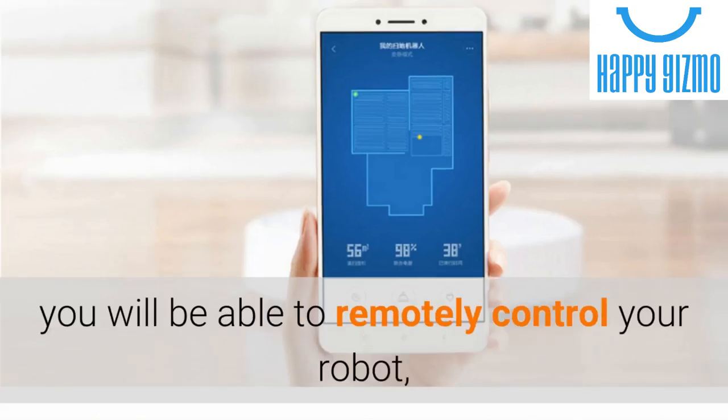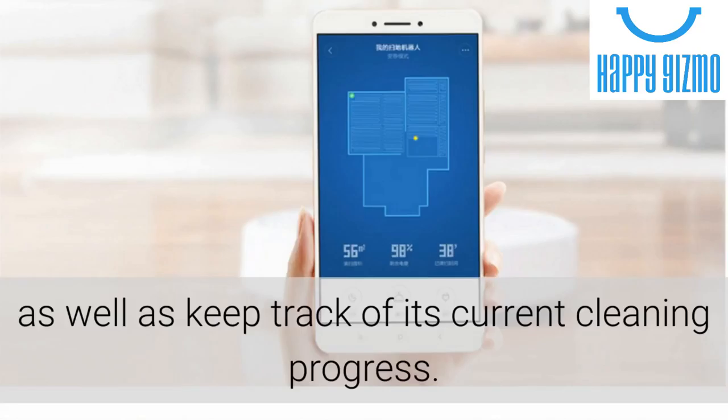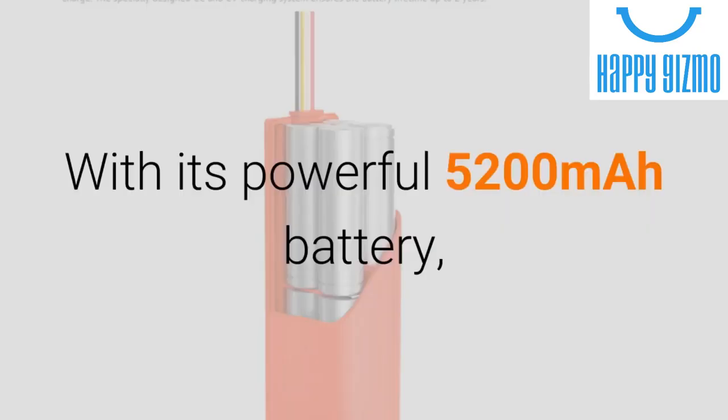Thanks to its app support, you will be able to remotely control your robot, change the cleaning modes and schedules, as well as keep track of its current cleaning progress.